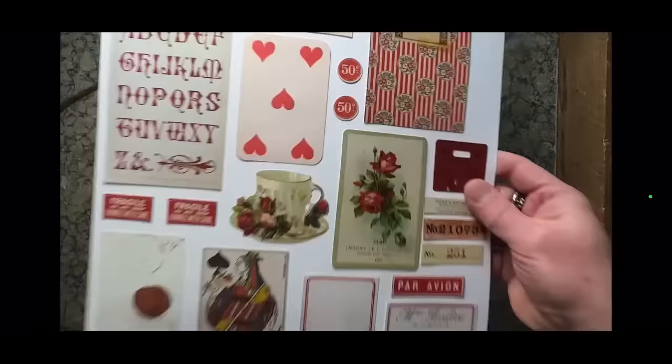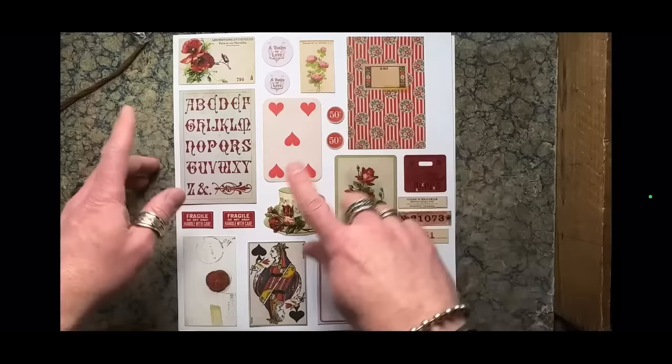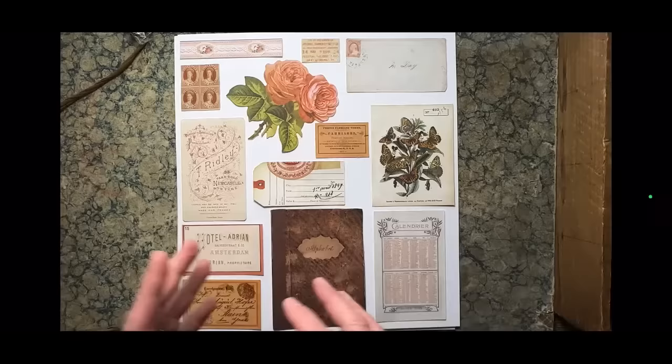Then we have the reds — I love the reds. There are playing cards, a great wax seal, small little labels, larger labels you could stamp on, book covers, alphabets, even little circles — a fun mix. Then orange or peach: a lot of different shades from very soft pastels to dark, deeper tones. Each piece is distinctly different as we go through the colors — it's not like we took the same stuff and just added color.